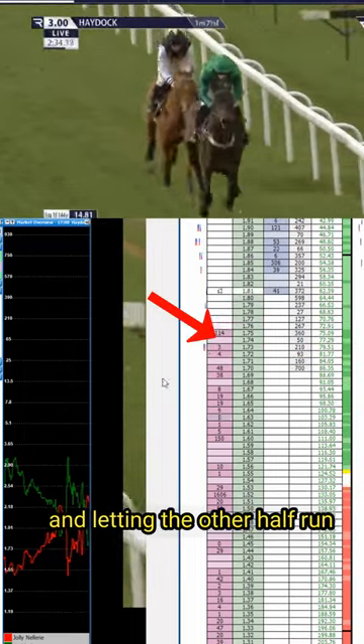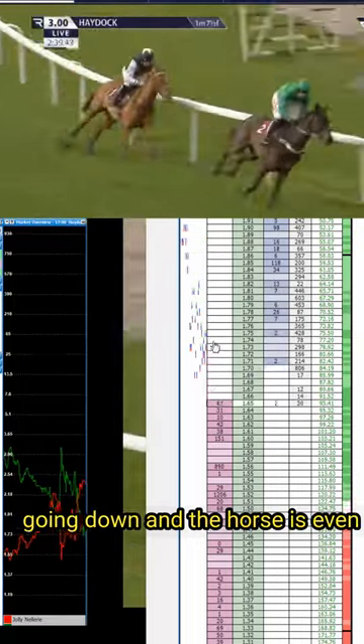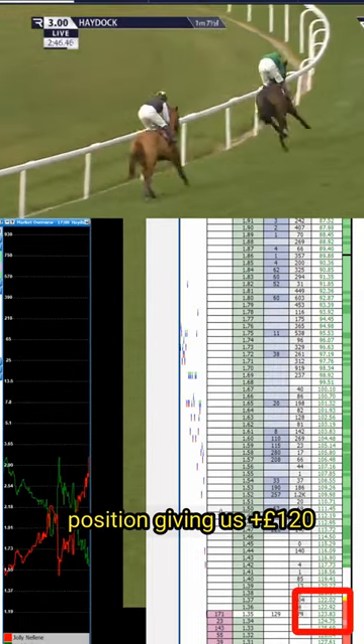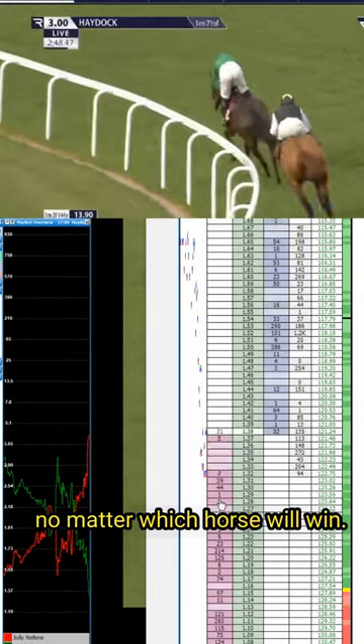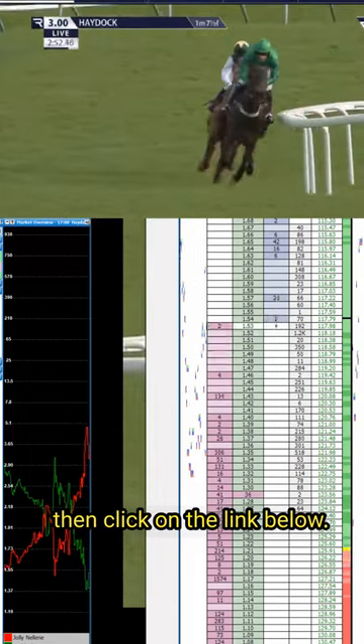So I'm taking half of the profits and letting the other half run, because I see the price keeps going down and the horse is even pulling away from the other horse. Then I hedged the position giving us 120 pounds no matter which horse will win in the end. If you want to learn my in-play horse racing trading strategies, then click on the link below.